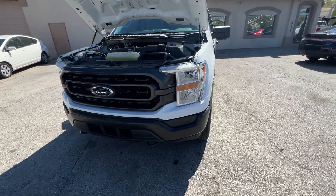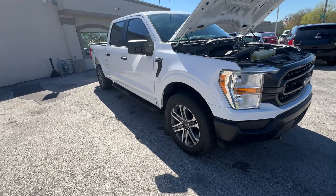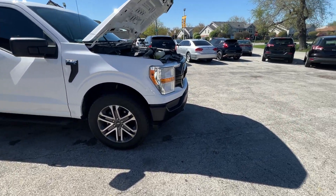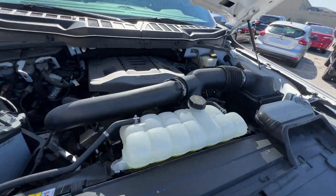Hi everyone, I'm Ed from Mr. C's Automart. This is a new arrival, a very special truck — a 2021 Ford F-150 XL SuperCrew. It only has 5,400 miles, and it's got the 3.5 liter EcoBoost engine.